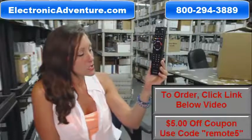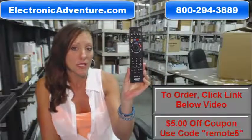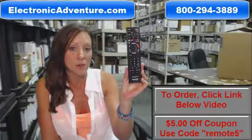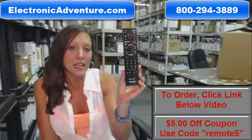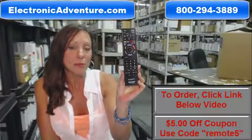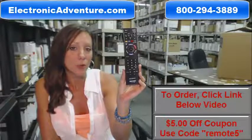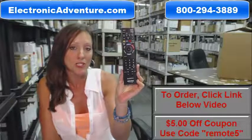So if you're ready to purchase this Sony TV remote control, or any of the other remote controls that we stock here at ElectronicAdventure.com, we want to save you $5 off your order. Enter the coupon code REMOTE5 at checkout, click the link below to complete your transaction, or you can always call our toll-free number and someone will be there to assist you. Thank you for shopping ElectronicAdventure.com.